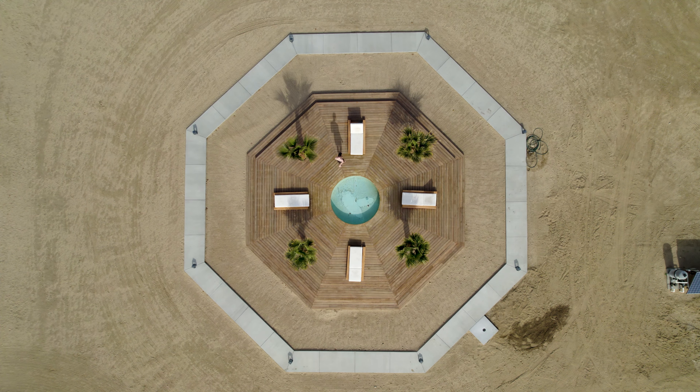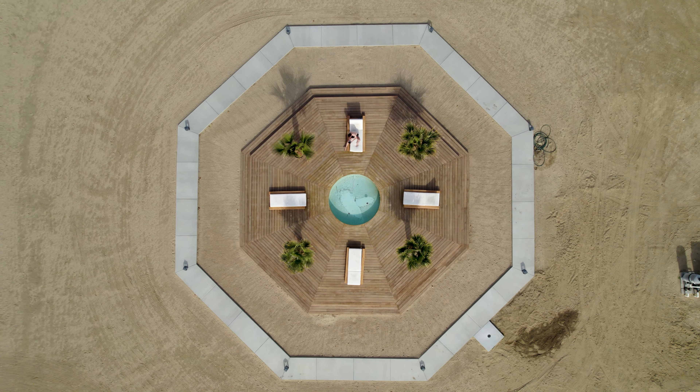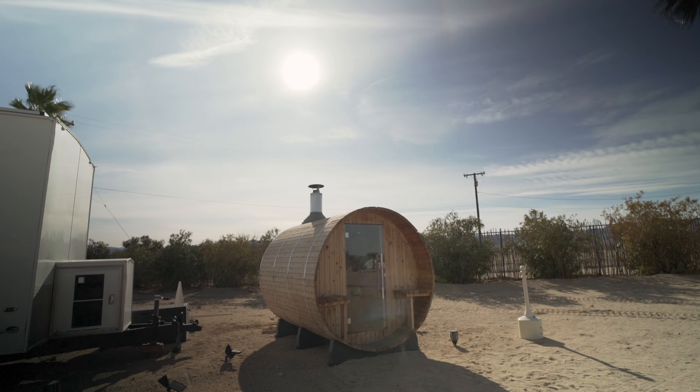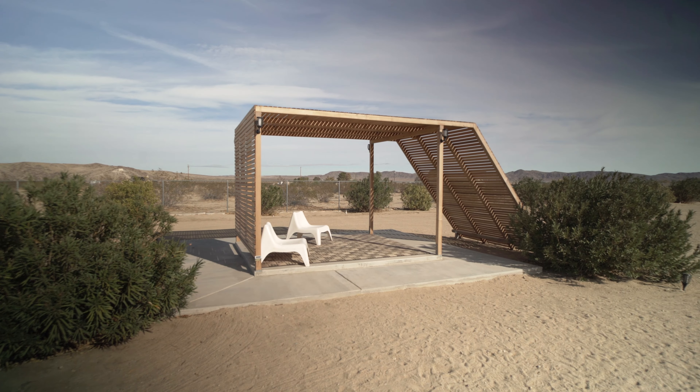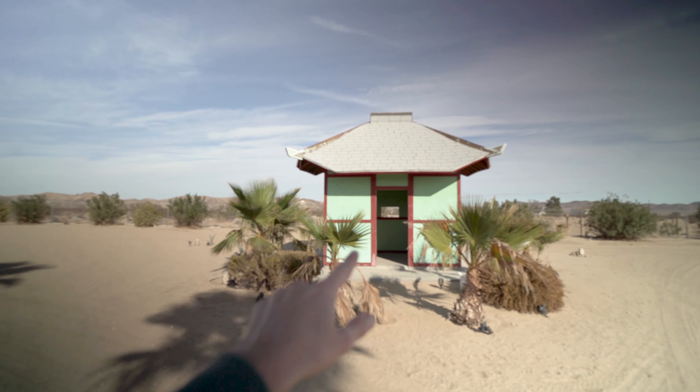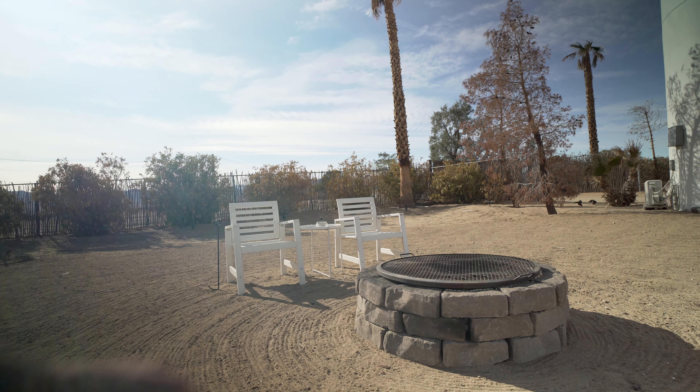They also have pretty cool amenities like a pool, a sauna, some places to chill, and a tea house. Each place has its own fire pit. But without a shadow of a doubt we are staying in the coolest place on this premises, and maybe in Joshua Tree — we are staying in a guard tower. Let me show you around.